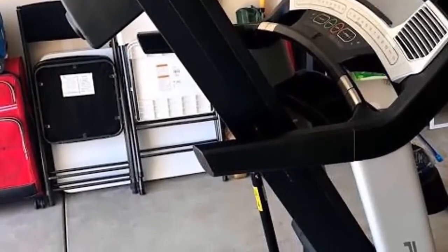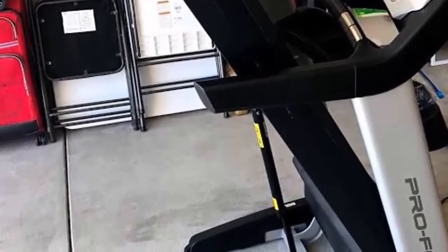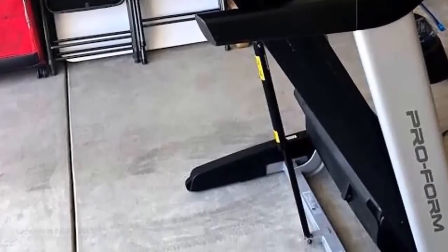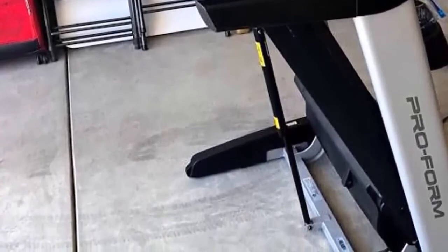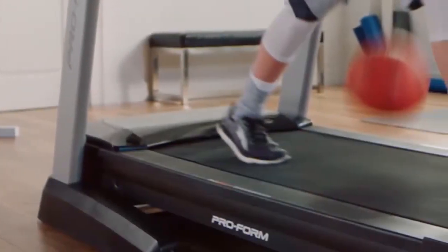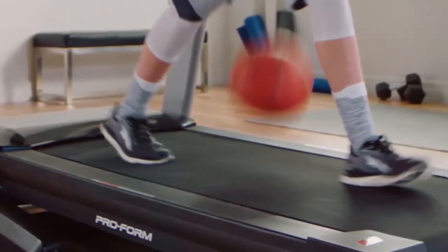Let's talk about performance. The ProForm Pro 2000 houses 32 built-in programs. Some of them have a purpose to help you in burning calories, whereas others focus on incline training, speed goals, and high-intensity training. These programs are designed to automatically adjust the speed and incline-decline level to help you accomplish your specific goals.